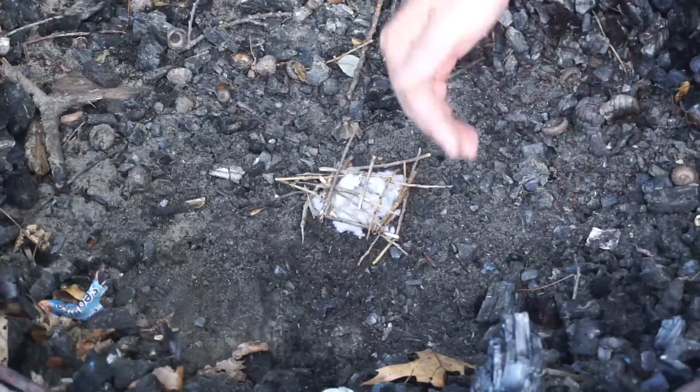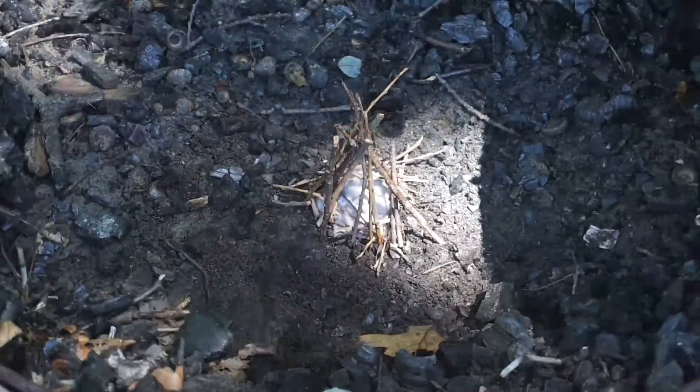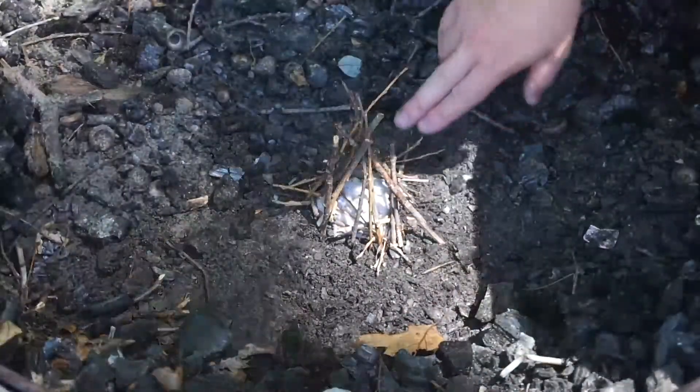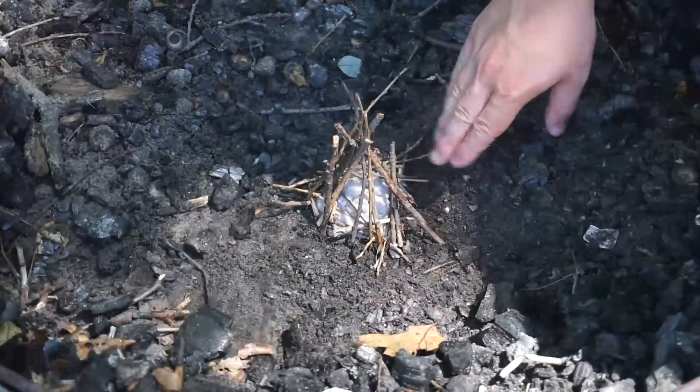Next, we're going to add a layer of teepee style. Now we've added the teepee shape on top of our log cabin. You can still see there's plenty of room for oxygen and there's still plenty of tinder.